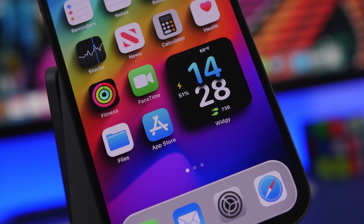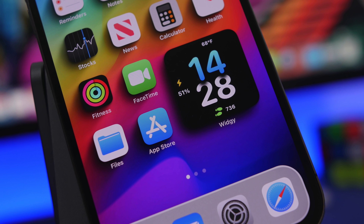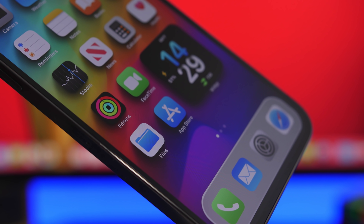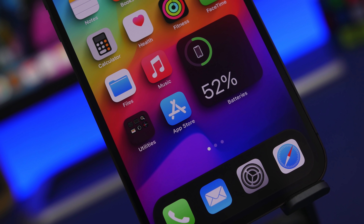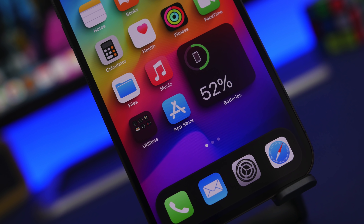Hey, what is going on everyone, this is Airyviews back with another video. Today I will show you some amazing things that your iPhone can do that you probably never knew about. These are features that most iPhone users don't know their iPhone has and probably never thought were possible.